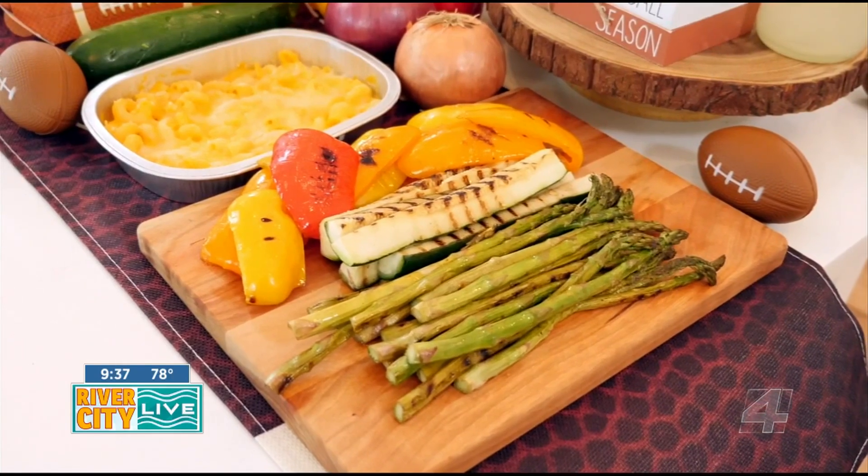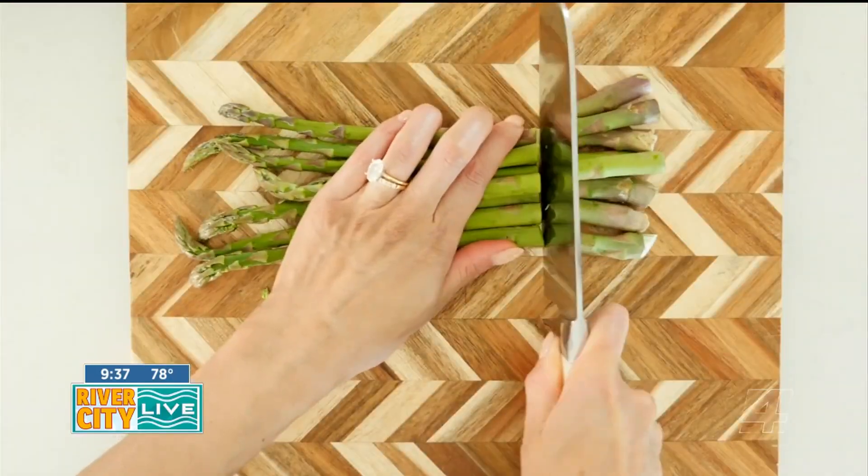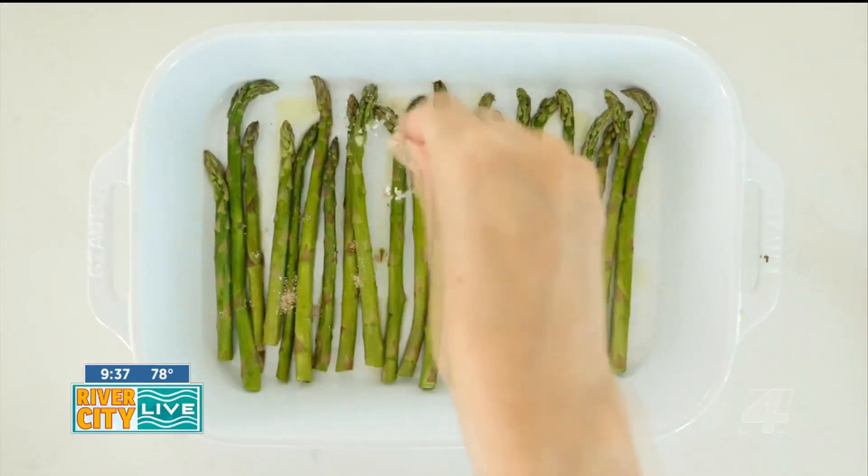To cook asparagus, simply snap off the bottom ends and marinate in olive oil with a little kosher salt, lemon juice, and zest. Cook for four minutes on the grill, turning once, and they're done.